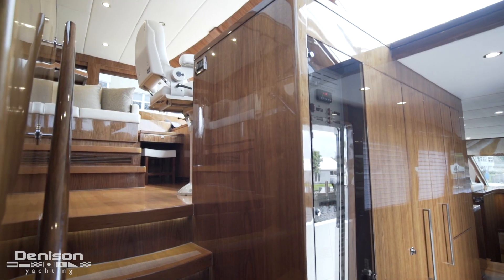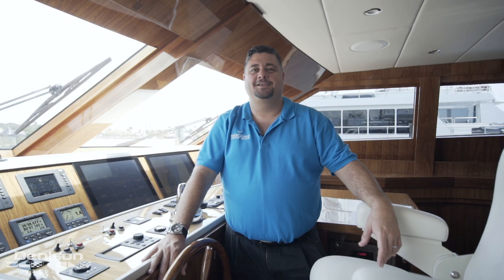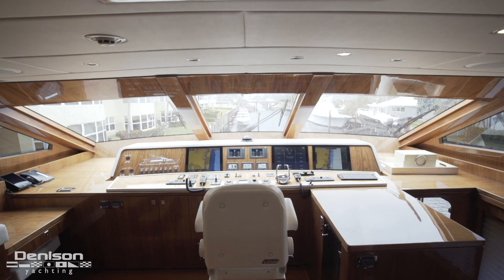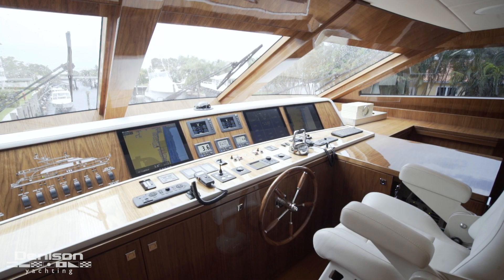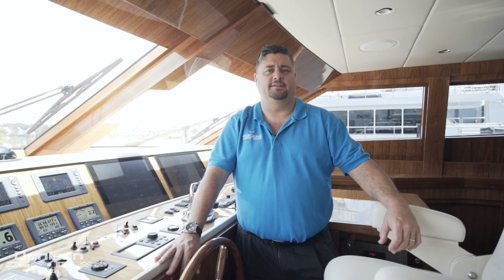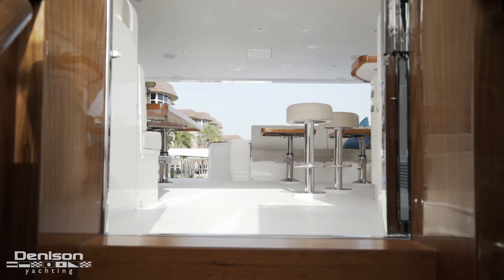From here we jump up to the pilothouse. Centerline in the pilothouse is the Sitd leather captain's chair with three master screens featuring Noble Tech and the Furuno radar system, a camera monitoring system, autopilots, and the rest of the controls needed to operate the vessel while underway. Aft in the pilothouse is the second access up to the flybridge.